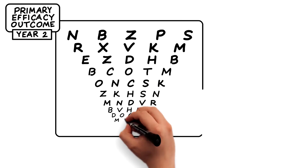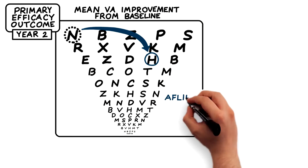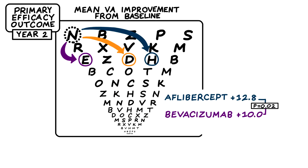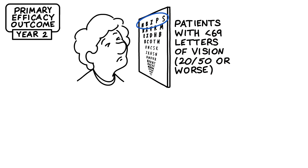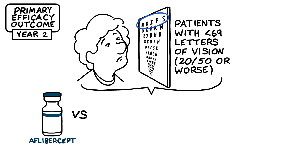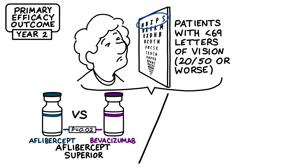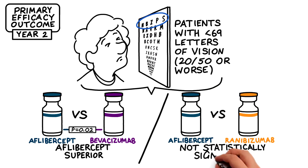At two years, the mean visual acuity letter score improvement from baseline was 12.8 for aflibercept, 10 with bevacizumab, and 12.3 with ranibizumab. Among eyes with less than 69 ETDRS letters of visual acuity at baseline, aflibercept remained superior to bevacizumab. However, unlike at the end of the first year, aflibercept was no longer statistically significantly better than ranibizumab.